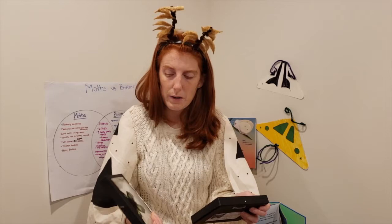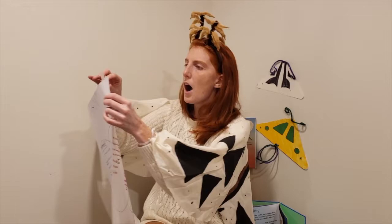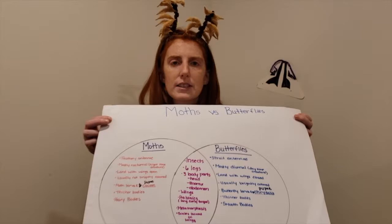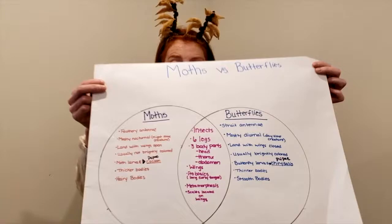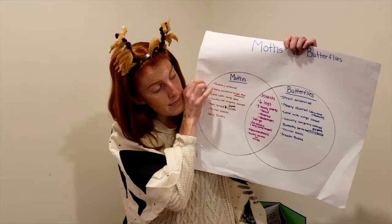When you're a scientist, you like to make diagrams to show different relationships. One diagram I think you guys could make at home is called a Venn diagram. A Venn diagram shows relationships so you can compare and contrast the world around you. So we're talking about moths and butterflies — one circle shows characteristics only moths have, one shows characteristics only butterflies have, and the center shows the similarities they share.